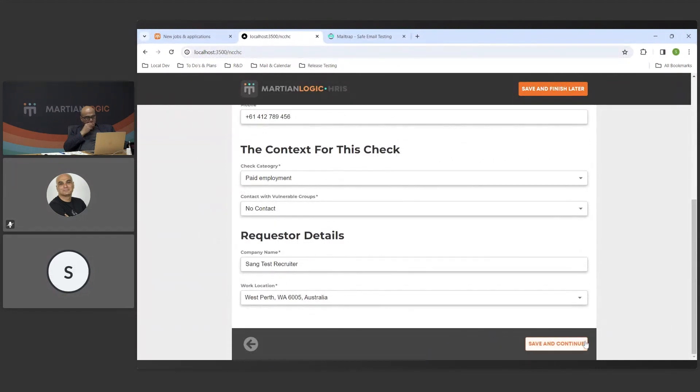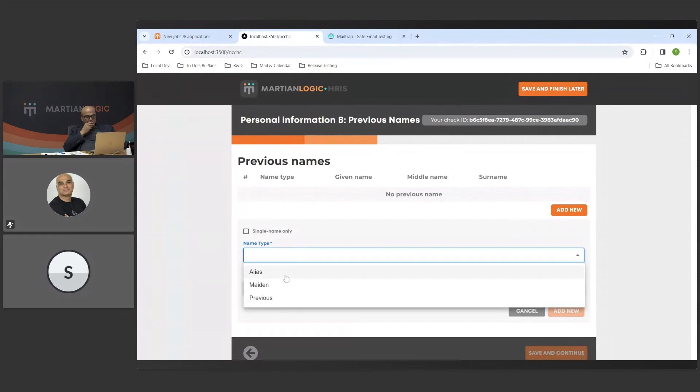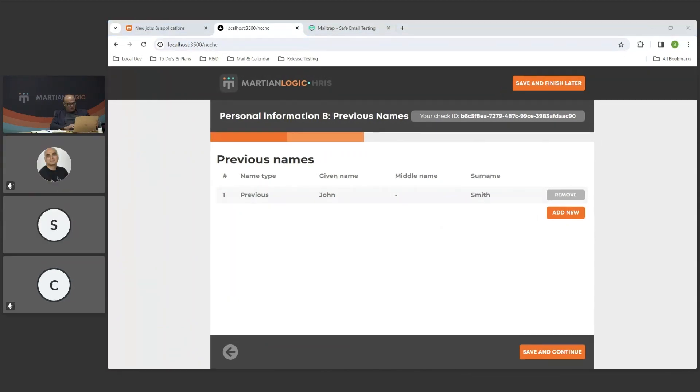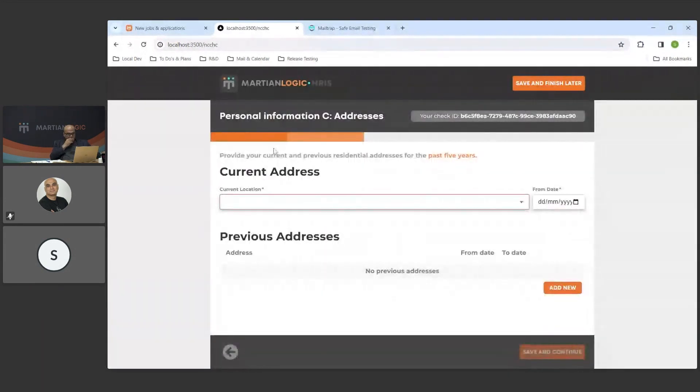These are previous names — if they ever had previous names they need to provide them. You add a new one, choose the type — alias, maiden, or previous name. They can add as many as they have. One thing we still need to do with previous names is ensure they attach a certificate if any of the documents are different. That's the second step in the process the candidate goes through.